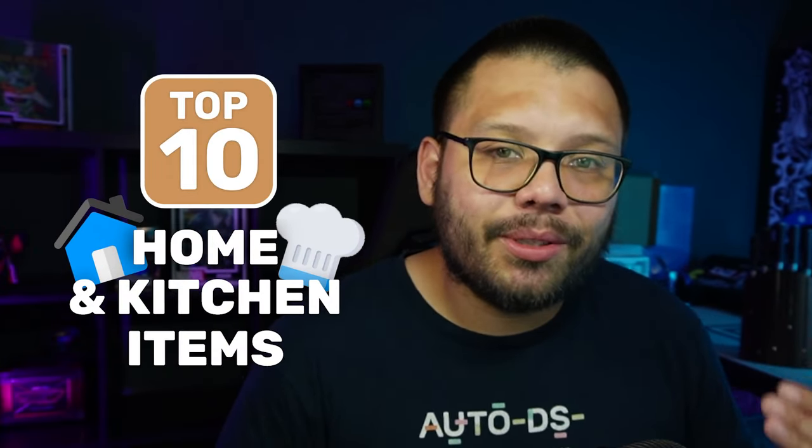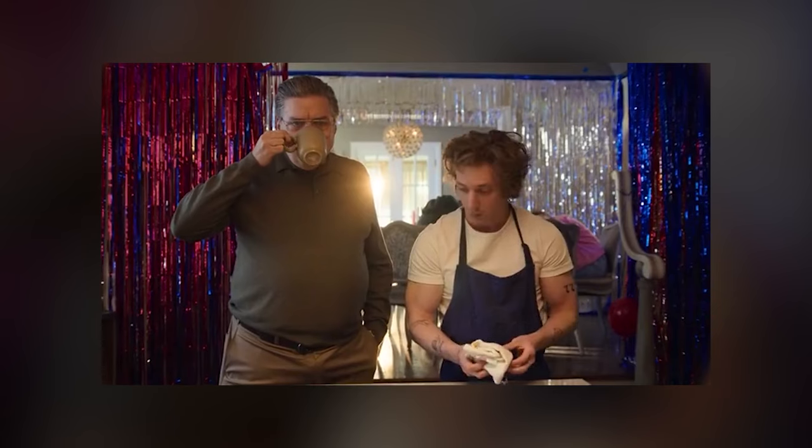What's going on everyone, Mario here with AutoDS. In today's video I'm going to be giving you the top 10 home and kitchen items that you need to be dropshipping right now. Now this video is going to be a little bit different — instead of giving you a seller's website like a Shopify store, I'm actually going to be giving you an Amazon listing with a similar product so you can price your product similarly.